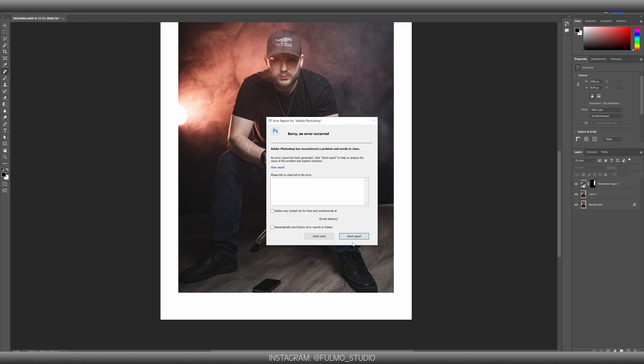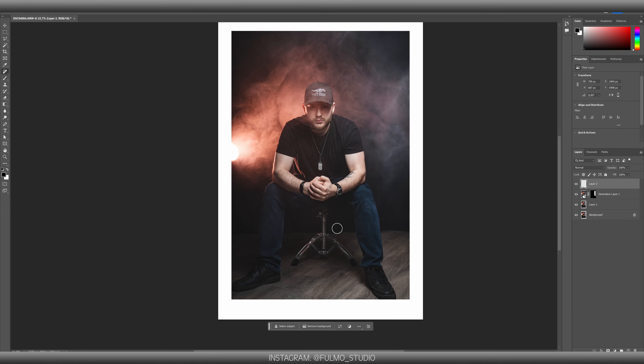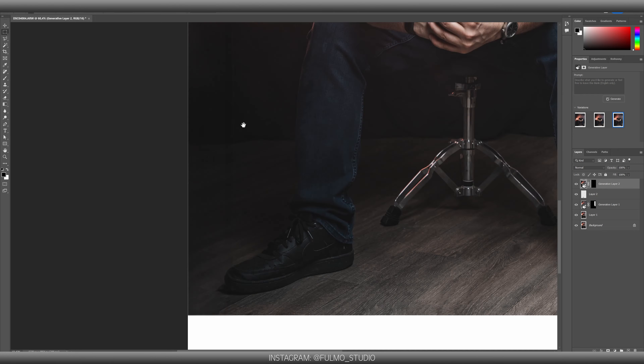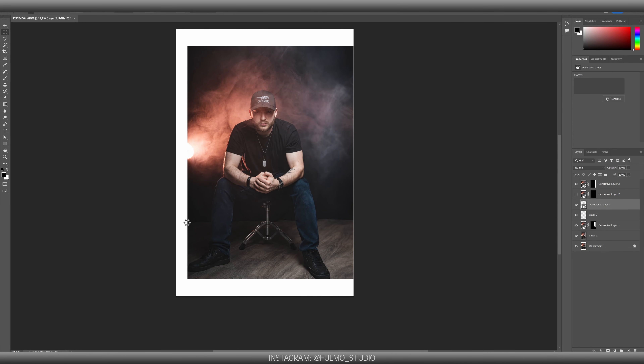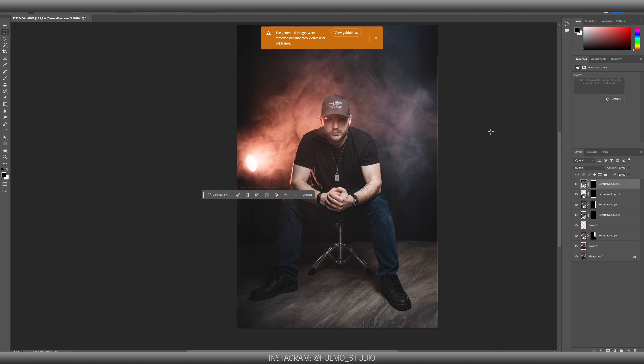Dear viewer, we've encountered some technical difficulties, please stand by. The generated images were removed because they violate user guidelines.